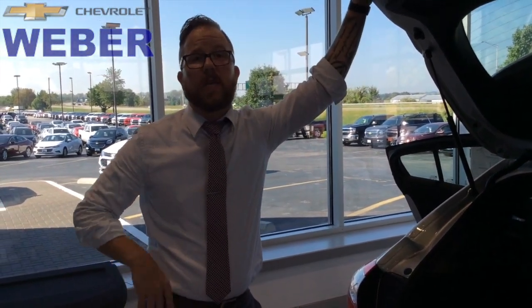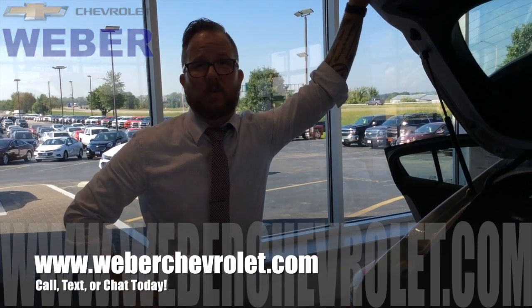If you guys have any questions, don't forget to call, text, or chat today. We can't wait to see you. Have a great day!